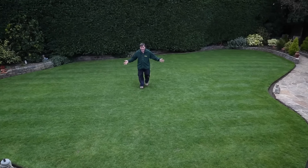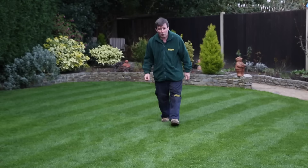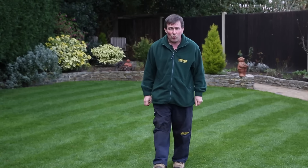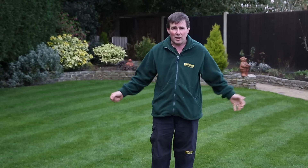So if you want a lawn which looks like this, then we can help you. A lot of people take great pride in their garden, but struggle to achieve a beautiful lawn. And that's where Lawn Master comes in.